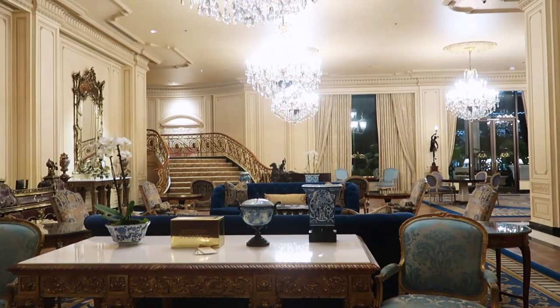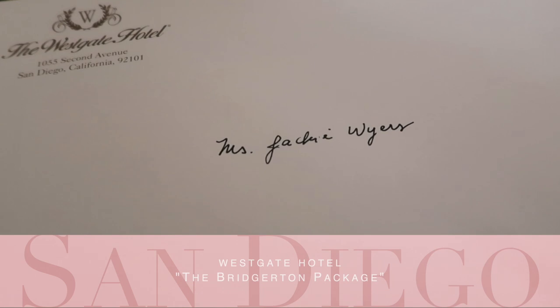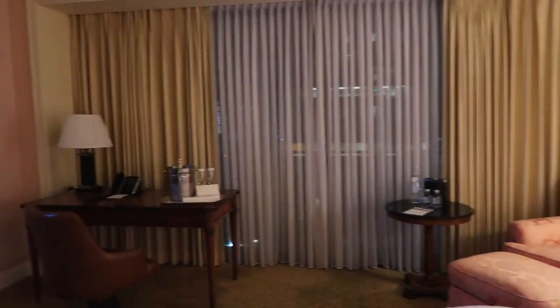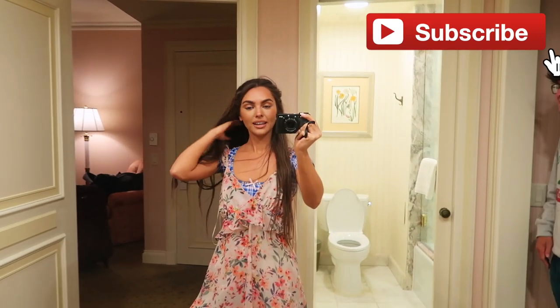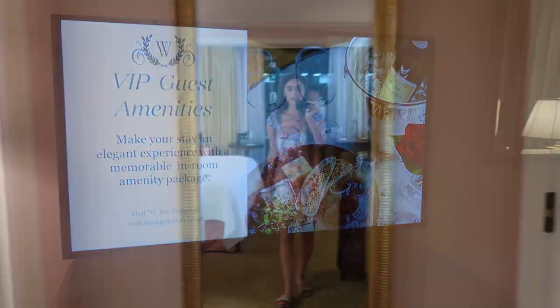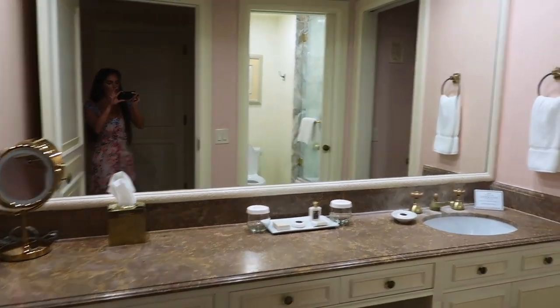Welcome back to part two of the California vlog. Welcome to the Westgate! Here we are arriving at the Westgate Hotel in San Diego. We booked the Bridgerton package, which includes Chandon champagne and macaroons upon arrival. The bathroom is insane — wow! I'll definitely do a 'what's in my shower' video in this one.